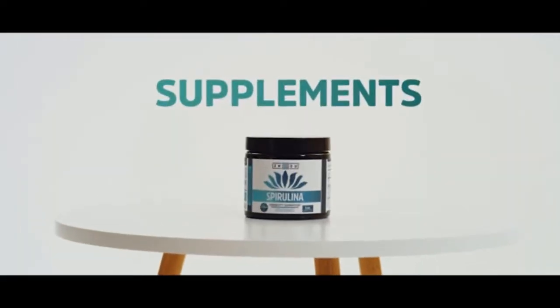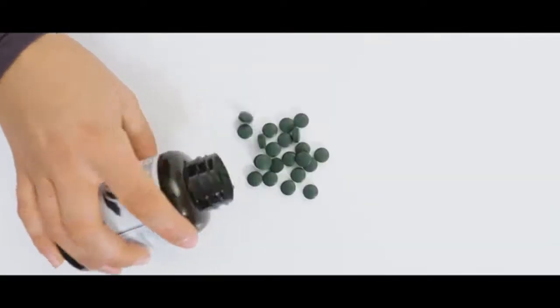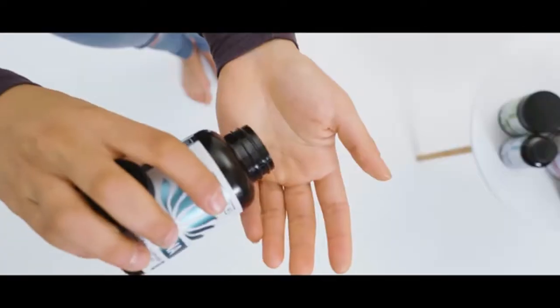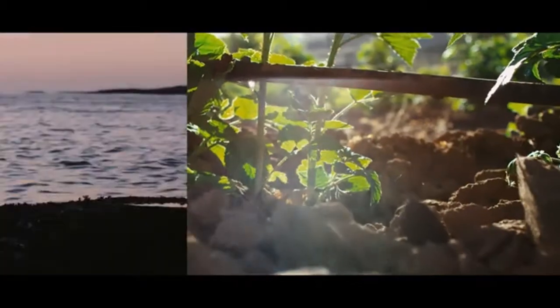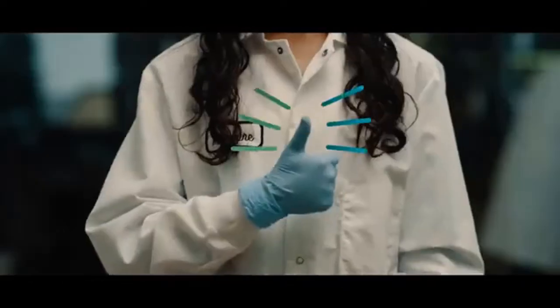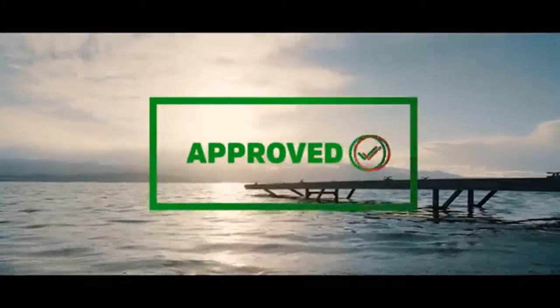These are supplements, but they're not just any supplements — these are our supplements. All of our products use the highest quality ingredients. Want to know how we do it? We search the world to find the best ingredients on earth, and then we rigorously test them in a lab.